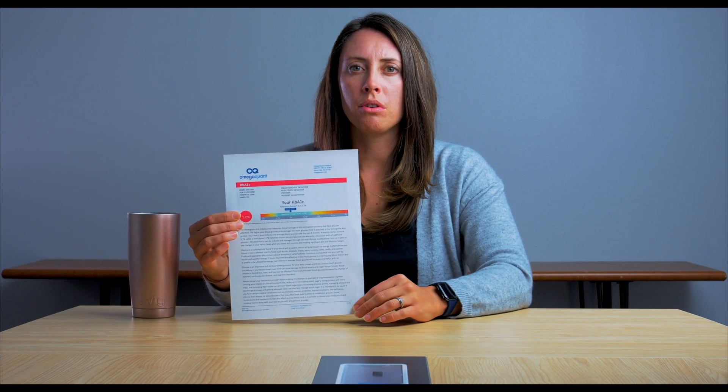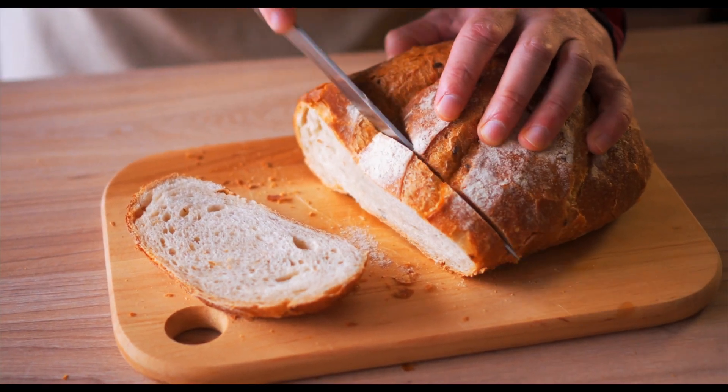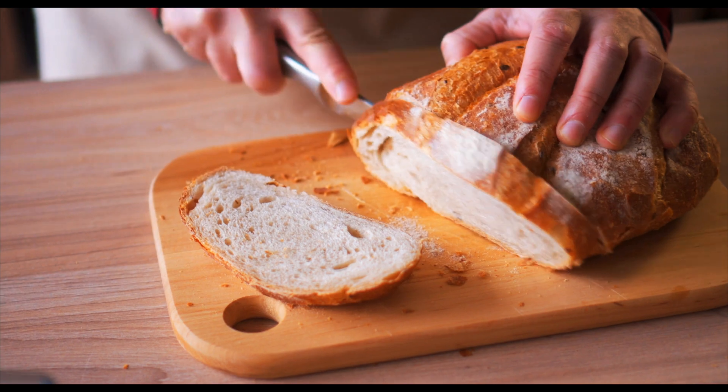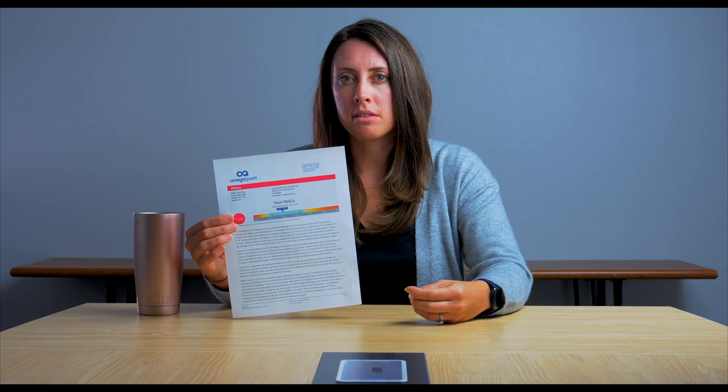Some things you can do to lower HbA1c with lifestyle are to decrease the amount of pure glucose coming into your body. Ultra-processed foods are really potent sources, as well as added sugars. Having fiber and protein when you eat carbohydrates — for example, a whole grain would be a carbohydrate with fiber — is a great way to slow down glucose entering the system.